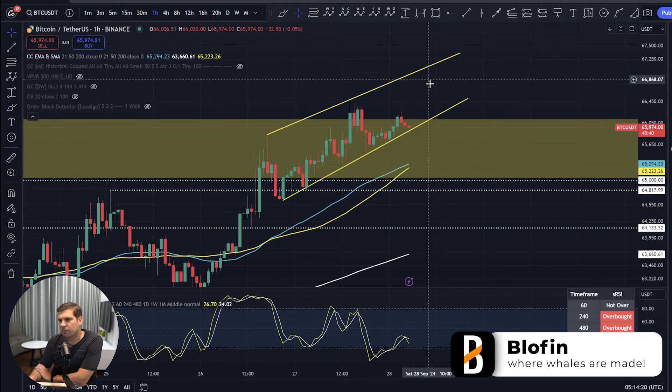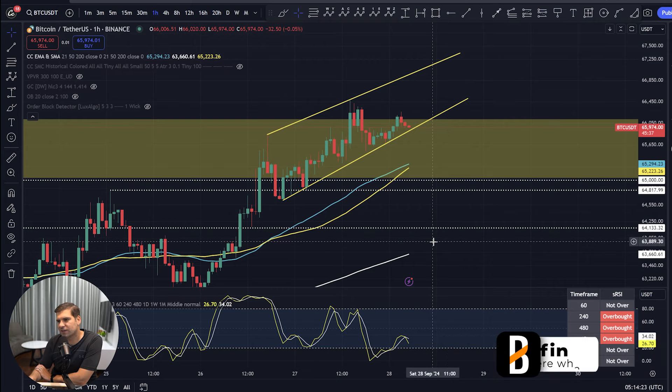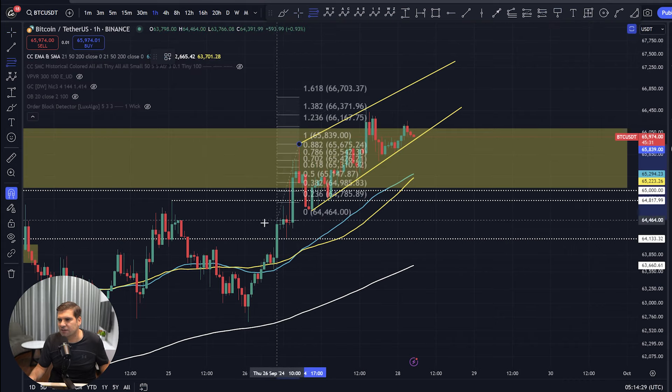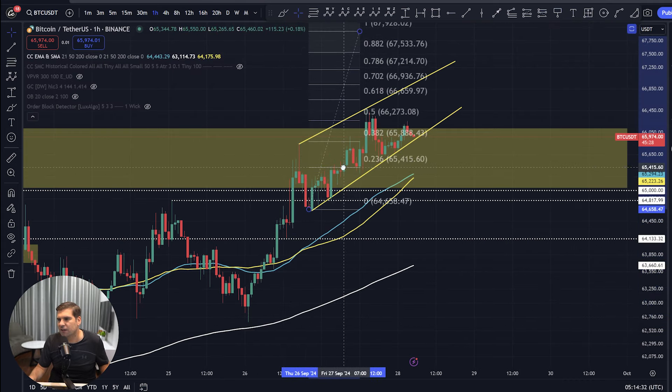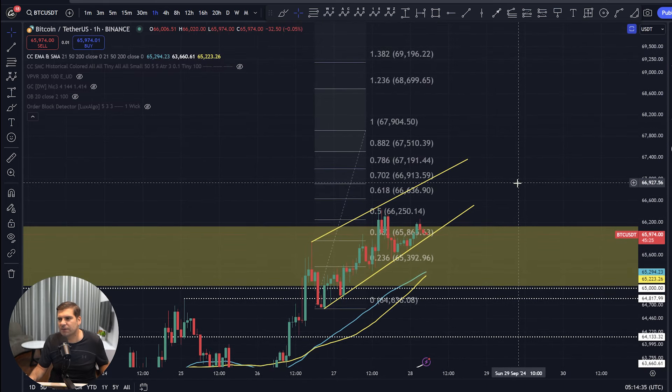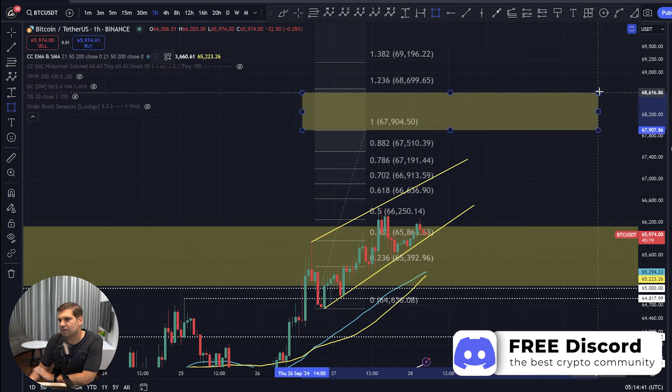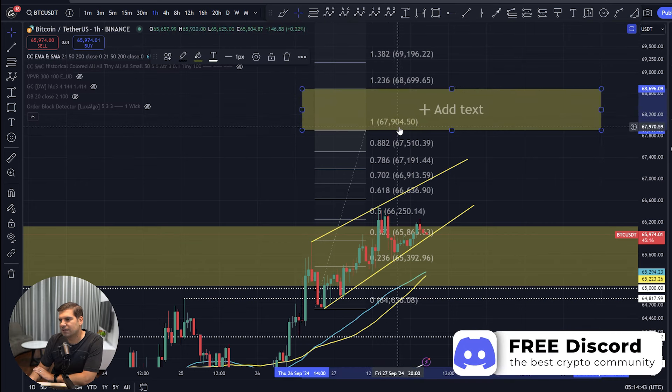It does look like there's the chance for a bit more of a push to the upside before we get into any major corrections. From an Elliott Wave theory point of view, it does look to me like there's still more potential for a bit of a push to the upside, in line with numbers we've been talking about a few weeks ago — up towards that $68,000 range, specifically $67,900 to $68,700, which is an interesting target for where price action could be heading.